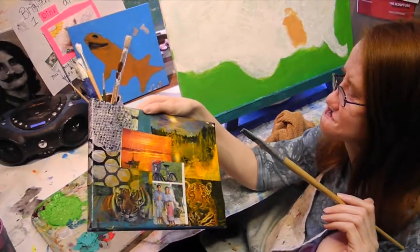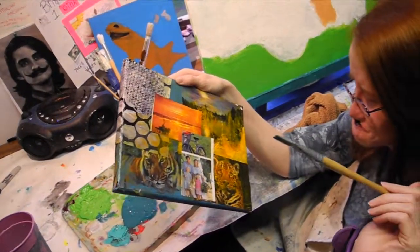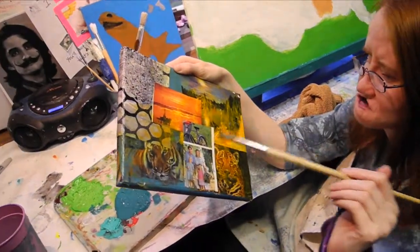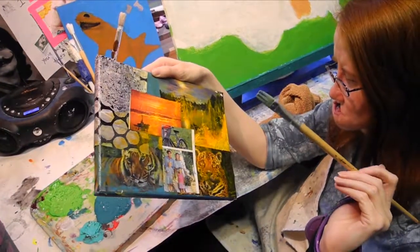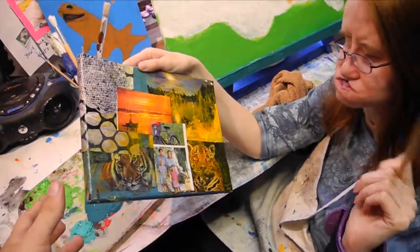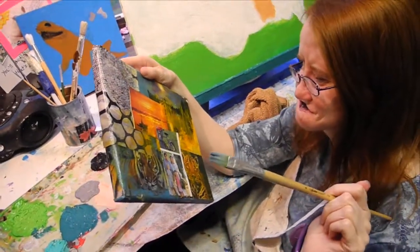And you draw sometimes, too. A leopard. I have the two leopards. A jaguar? Is that a leopard or a jaguar? A leopard and a tiger. What does this picture make you feel? Happy. Happy? That's awesome.